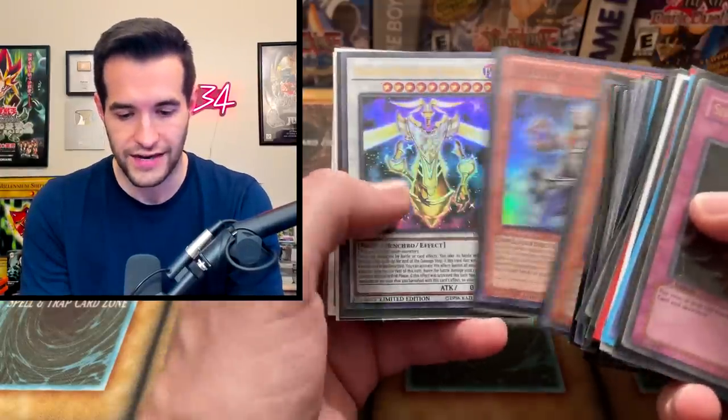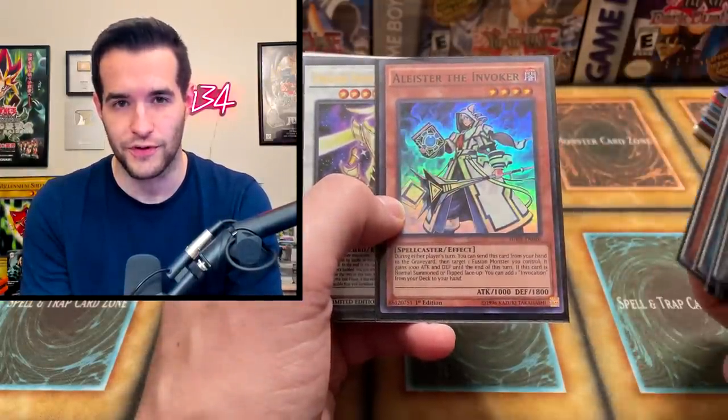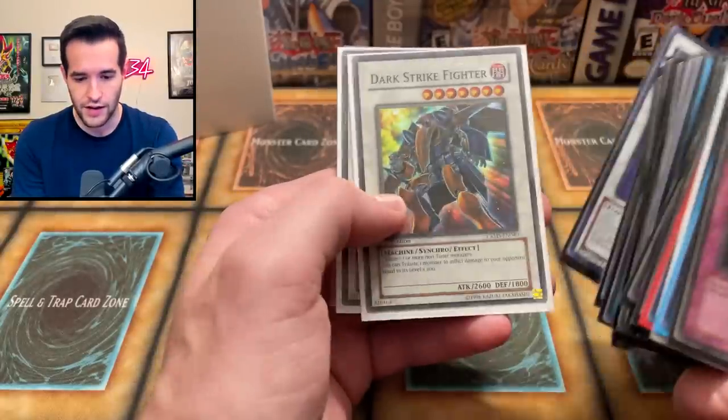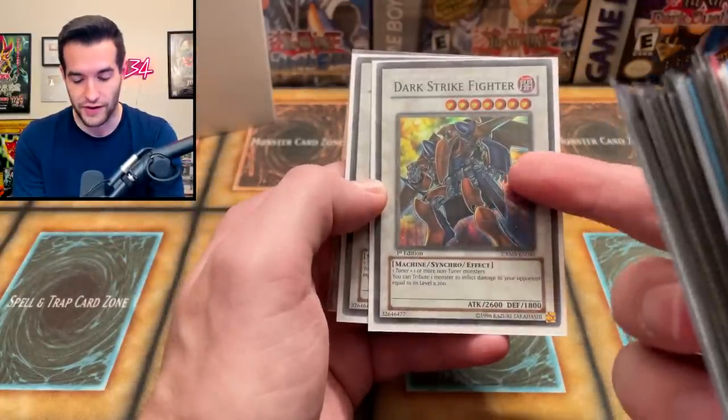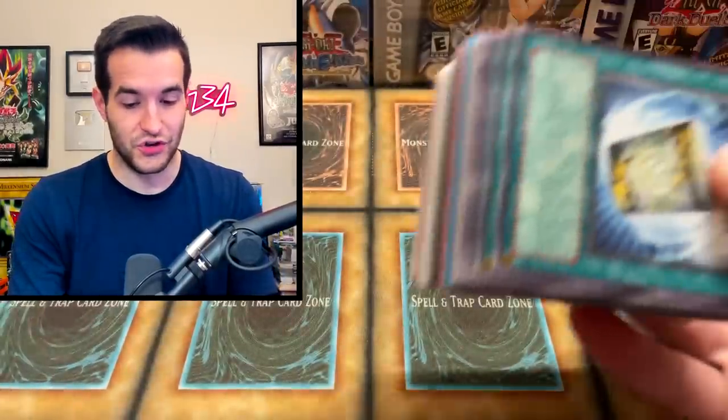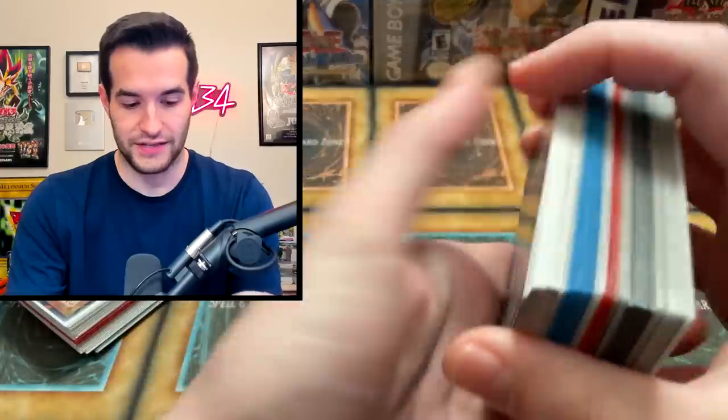Alistair — the Goat himself. I did sign one of these at Minneapolis, which was really fun. Dark Strike Fighter — pretty hard one to find, actually an insane card back in the day. A couple of those and Test Tigers. So yeah, this is the bad stuff — keep that in mind. That's insane — it's already good and it's supposed to be the bad stuff.